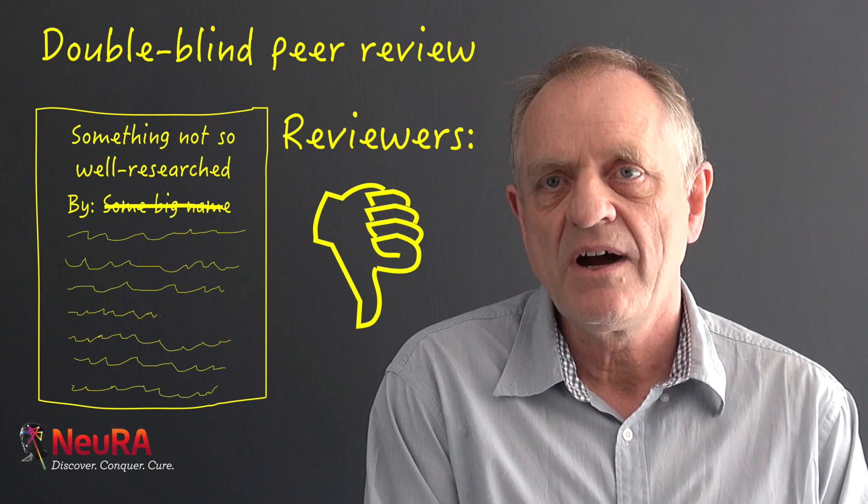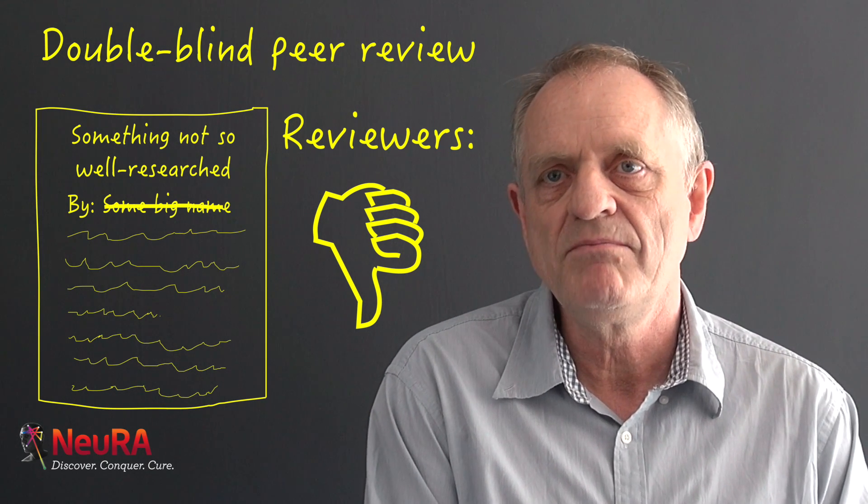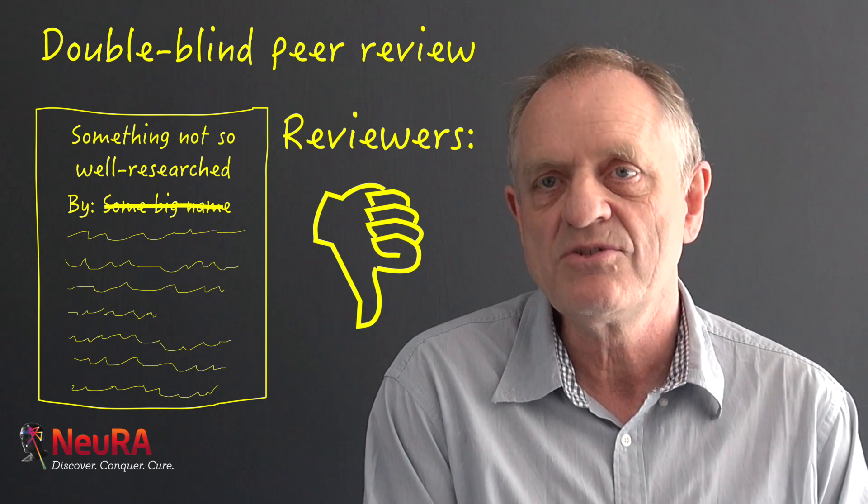In clinical trials we have double-blind peer review to reduce the amount of bias that occurs in the patients and in the clinicians. I think there should be double-blind peer review for journal reviewing as well, so that the reviewers have to judge the papers on their content, not on who the authors are or where they come from.